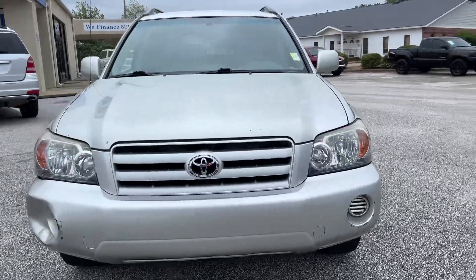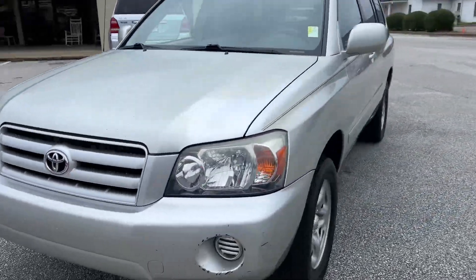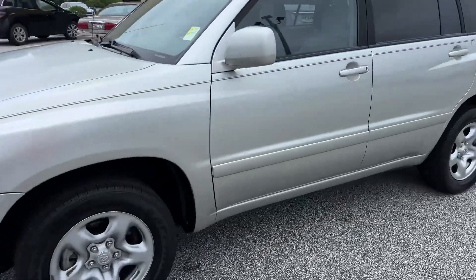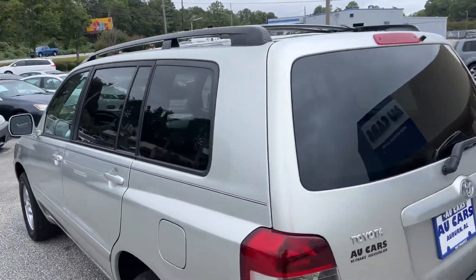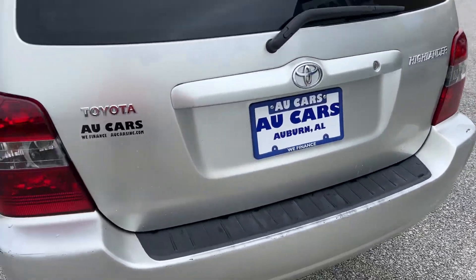2004 Toyota Highlander SUV. Silver paint, good set of tires, roof rack crossbars, tinted windows, and rear bumper protector.